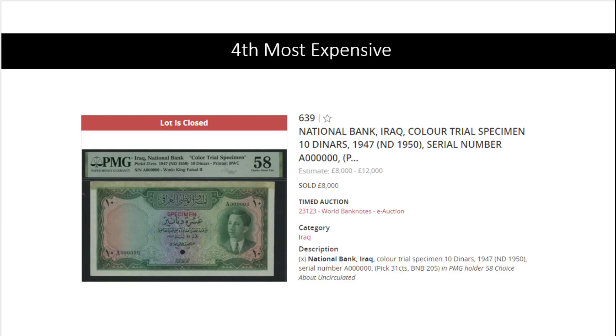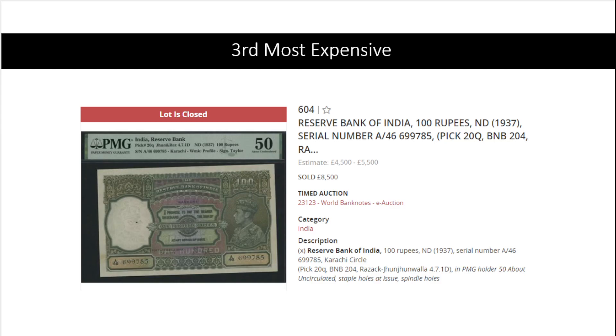At number four: this auction had a lot of banknotes from Iraq in trial specimens and color trial specimens. This is Pick 31, almost uncirculated, PMG 58, for 8,000 pounds. We're getting close to the top.